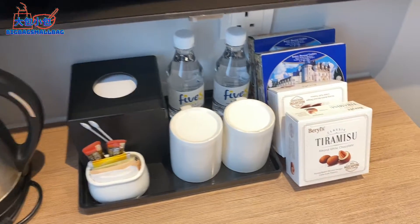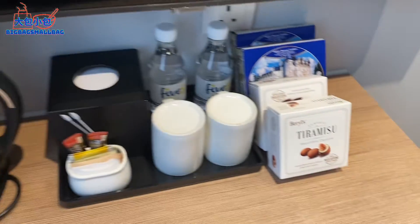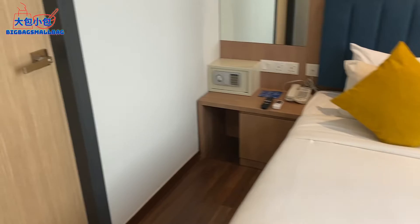Let's look around the room. There's a table with a kettle, bottled water, and some free snacks. But then I spotted quite a lot of ants, and I hate ants — I was scared and frustrated thinking about eating anything in the room with ants around.